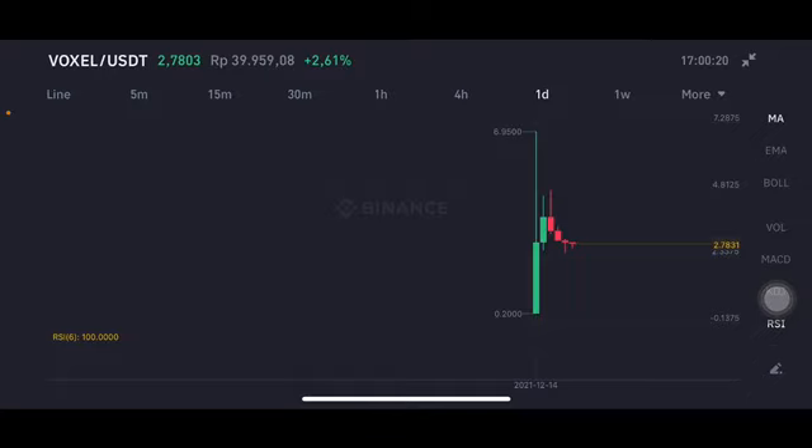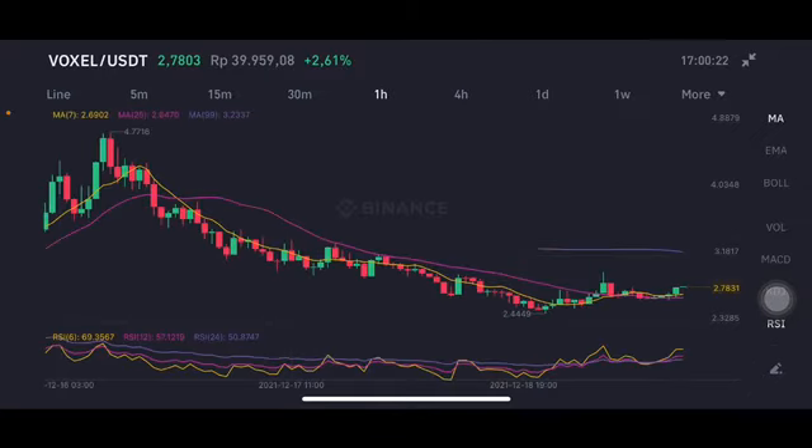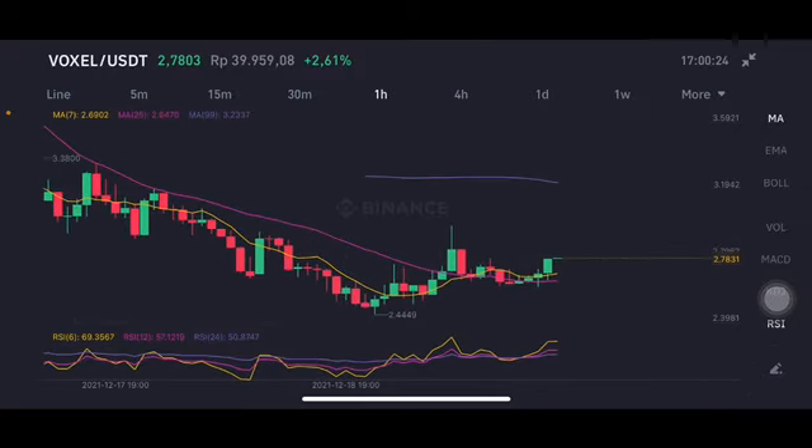From the four-hour chart, we're gonna go to the one-hour chart — here it's more zoomed in. Already like five hours going with the green bar, trying to make the other way — a good one here.